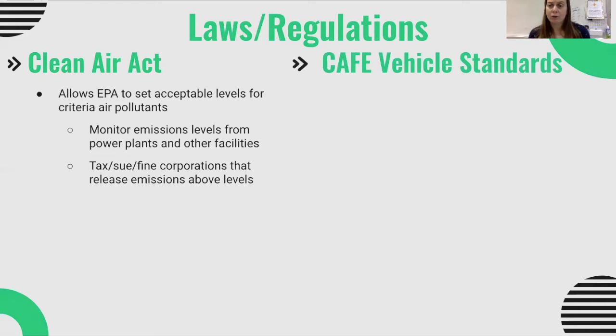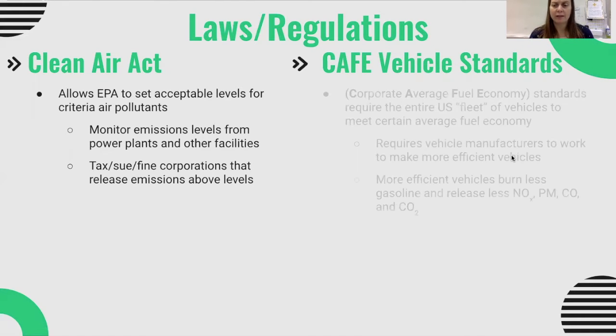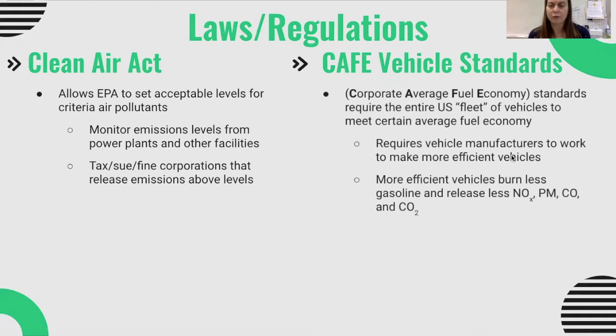Another set of regulations under the EPA is what we call the CAFE vehicle standards. CAFE stands for Corporate Average Fuel Economy. These are standards that require the whole fleet of vehicles from a particular company to meet a certain average fuel economy. So CAFE standards aren't setting standards for sedans or trucks specifically — they're setting standards for an entire company, such as Ford Motor Company, GM, or Toyota.